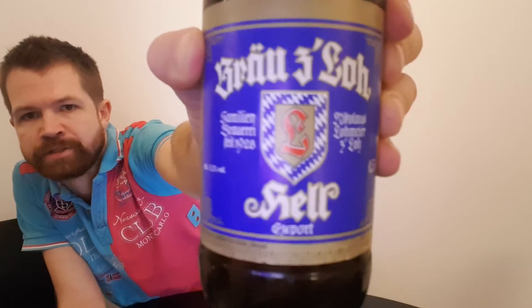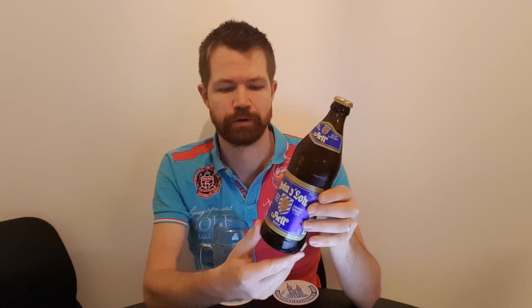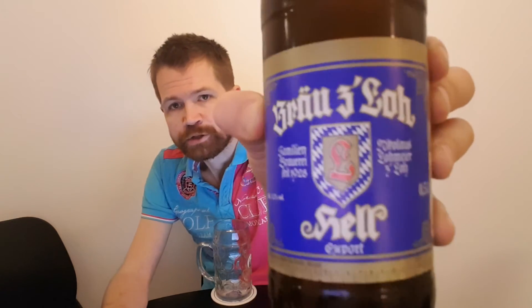It's the Hell Export, which of course is an export style — a little bit stronger than the normal Helles lager. Helles of course translates to pale, so it's a pale lager, but the export style — this one has 5.2% volume — that's where the export stands regarding alcohol content strength. They also have a little bit richer, more full taste in my opinion, often compared to the normal Helles lager, but this one is going to be really nice to try.